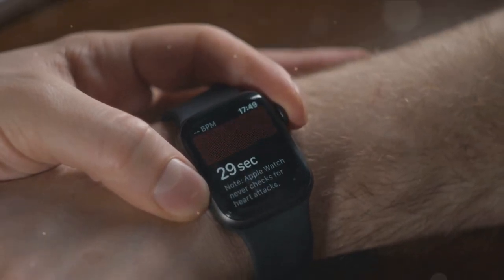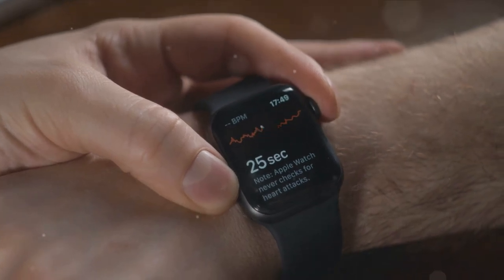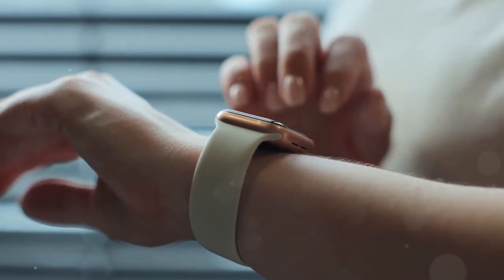It's not only elegantly designed but also packed with features like ECG monitoring and blood oxygen level tracking. This premium option ensures that you're not just tracking your fitness journey but also keeping an eye on your overall health.